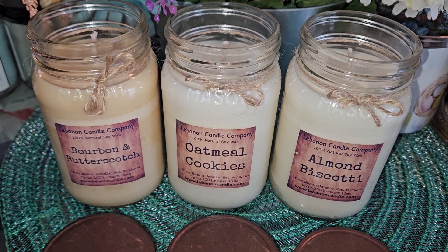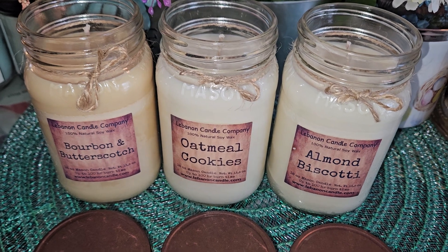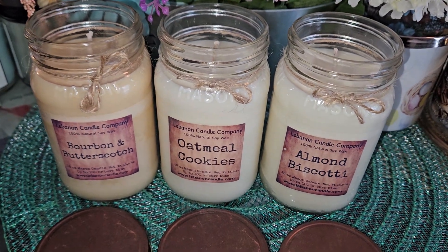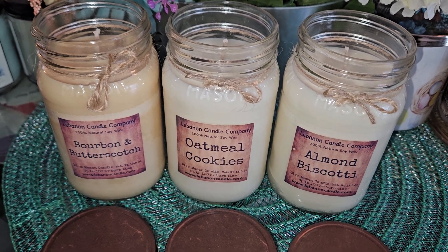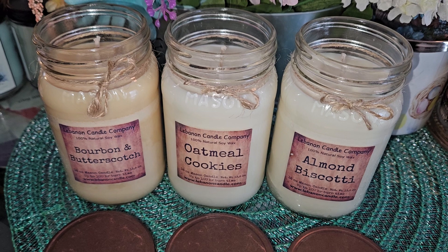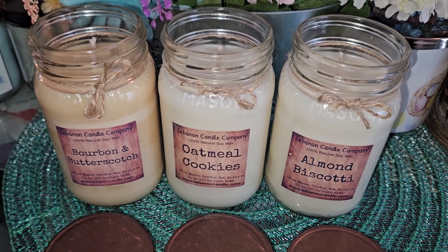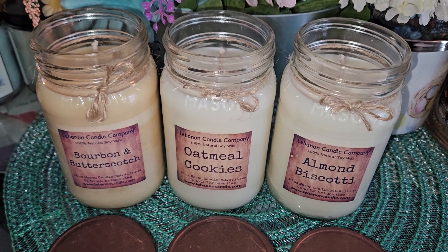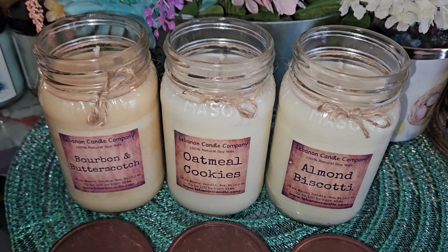I also have Eggnog and Strawberry Cheesecake to review, plus a bunch of melts, so I'm very impressed so far. I use my candle lamp so I haven't burned these as candles yet, but people on Facebook have posted that they burned them and they didn't tunnel, which is really good.